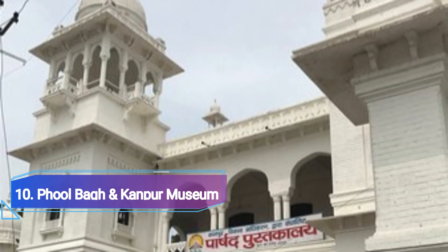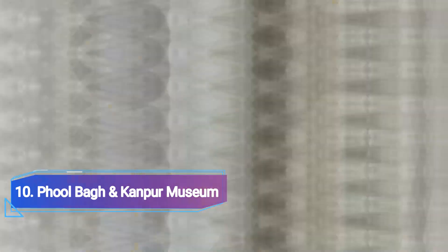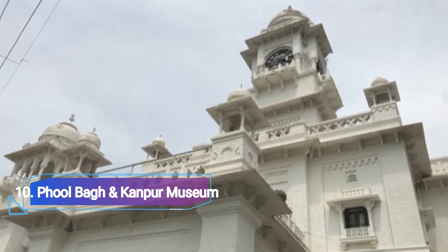Number 10: Phool Bah and Kanpur Museum, Kanpur. Due to its long history as a venue for political gatherings and open forums, Kanpur's Phool Bah Urban City Park is a significant location historically.